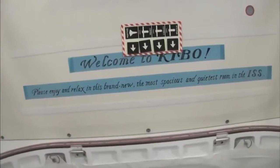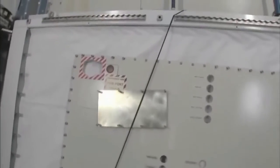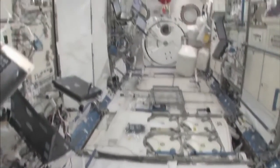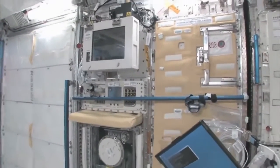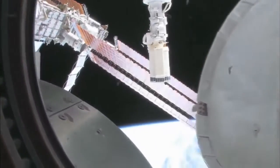Welcome to Kibo. Please enjoy and relax in this brand new, most spacious and quietest room in the ISS. You can see here, this is the Saibo rack, which is for cell biology. And then we have a fluid rack, Urutai. These are the two main Japanese science racks that are up here now — more are coming. Let's take a quick look out the window before it gets dark outside. We're going around the world every 90 minutes, so we get to see a lot of sunrises and sunsets. It's beautiful up there.